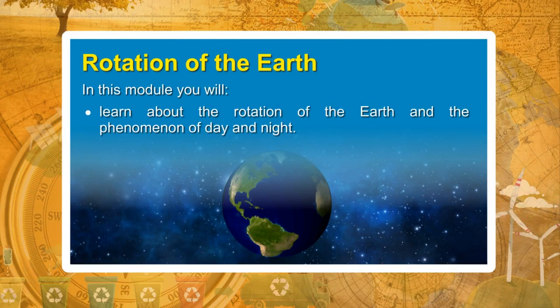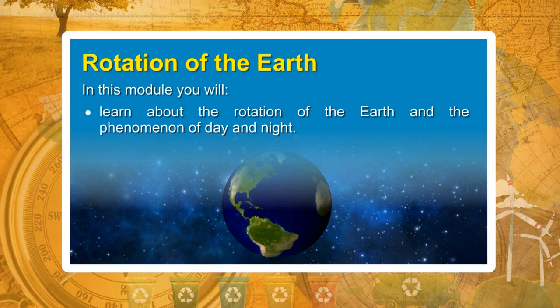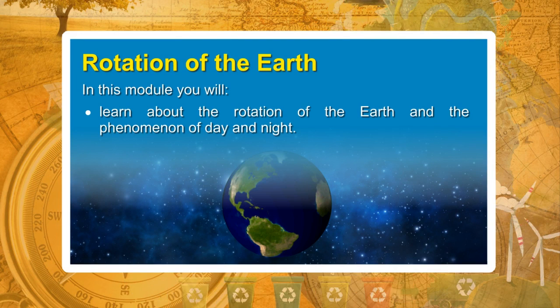Rotation of the Earth. In this module, you will learn about the rotation of the earth and the phenomenon of day and night.